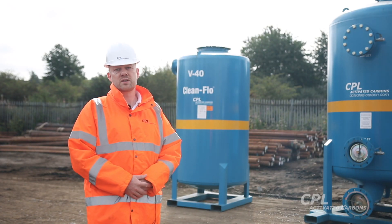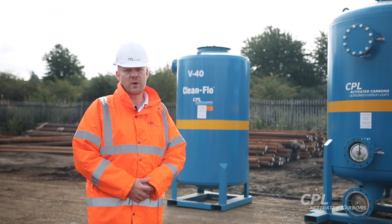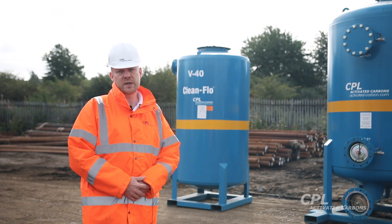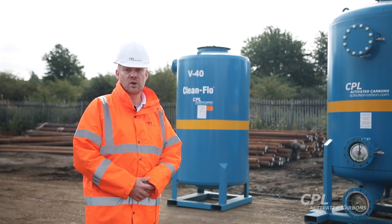There are many advantages of using mobile carbon filters compared with a fixed filter system. Firstly there's no capital expenditure as they're supplied on a rental basis. They're a modular system and can cope with increases or decreases in flow rate, and they're also very useful for trials or testing new carbon materials, and for when there's maintenance of fixed carbon systems on your site.